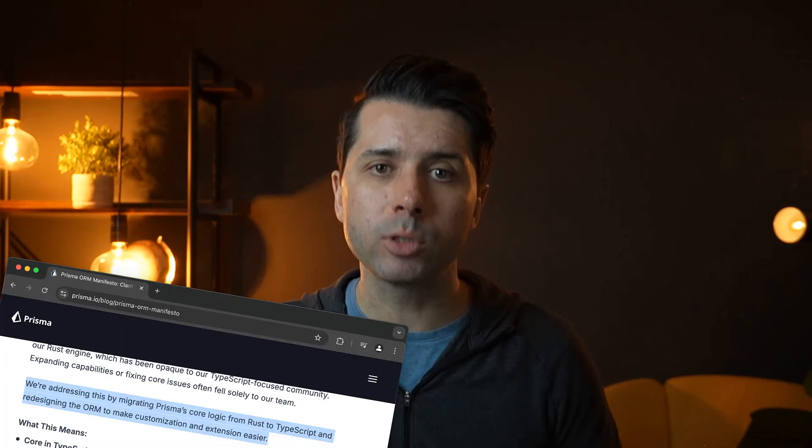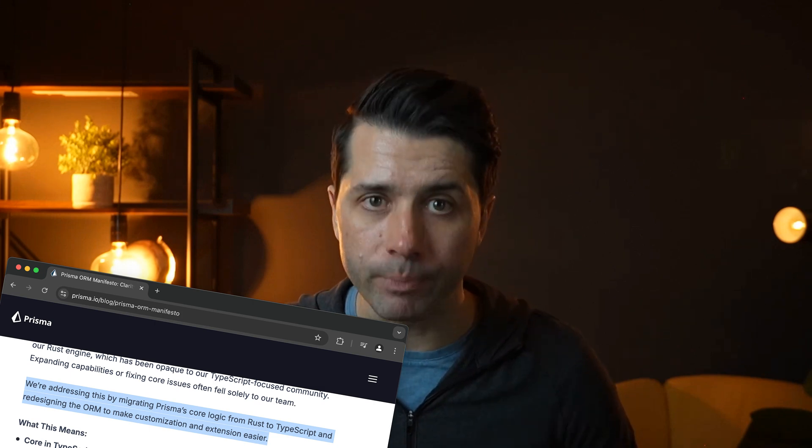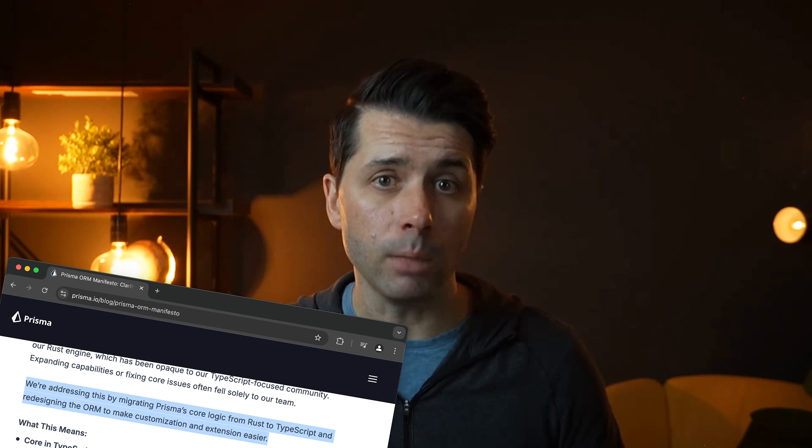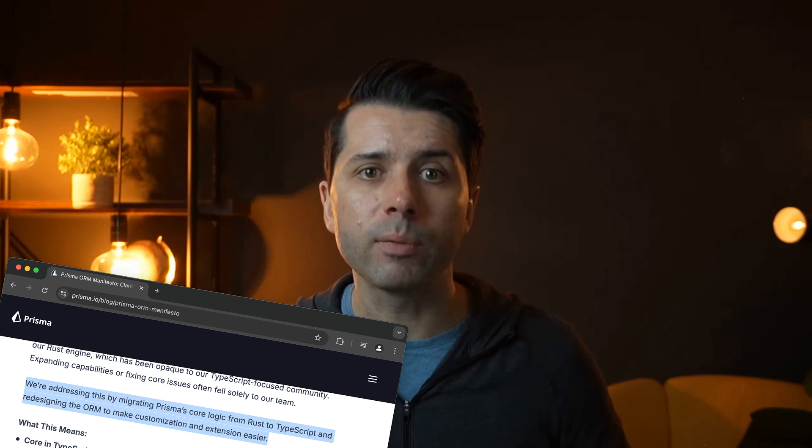Native JavaScript drivers allow Prisma to communicate with databases like Neon and PlanetScale using their drivers and communicate over HTTP. We're also currently working on changes to the query engine — a move away from Rust to TypeScript for most parts — which means no more serialization and deserialization overhead when communicating between the two languages, leading to significant performance improvements.